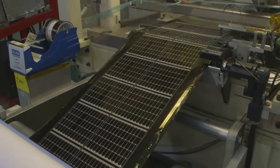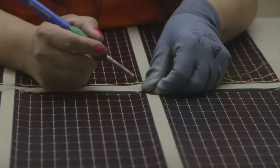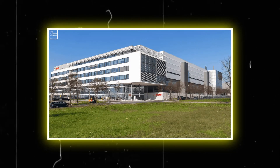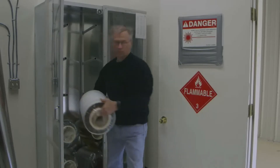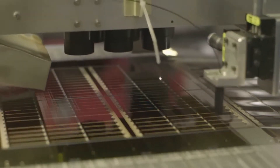Heliatek's commitment to sustainability extends beyond the performance of its solar films to encompass its entire manufacturing process. The company's state-of-the-art production facility in Dresden serves as a testament to its dedication to minimizing environmental impact. Through innovative roll-to-roll production techniques, Heliatek maximizes efficiency while minimizing resource consumption.